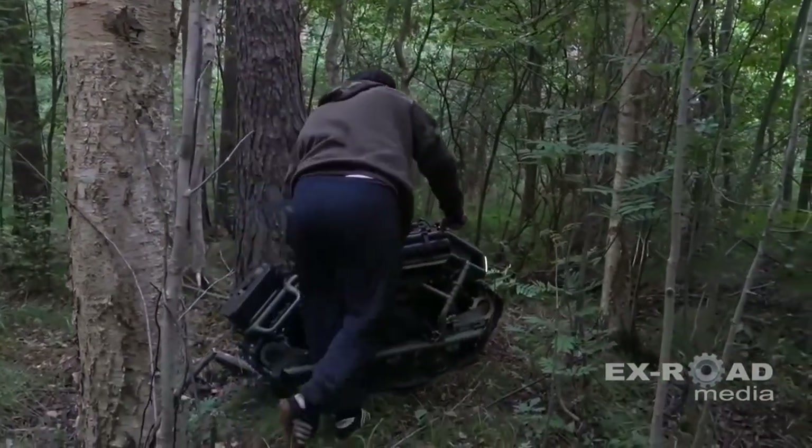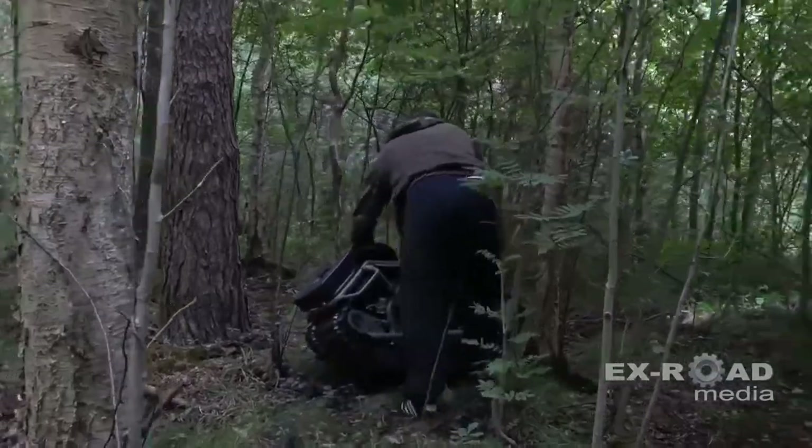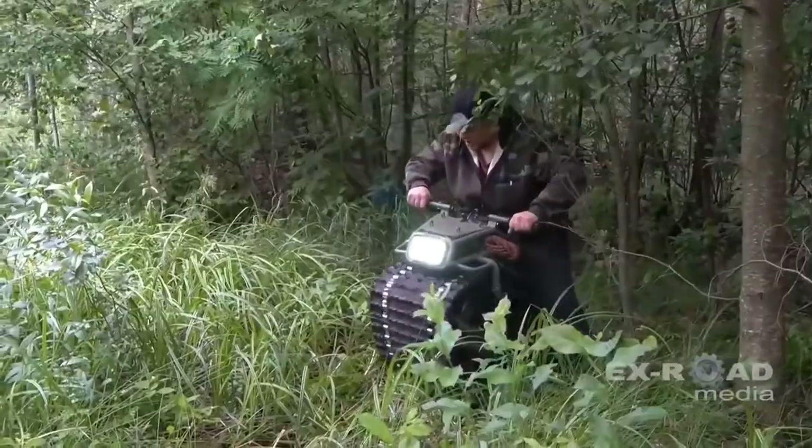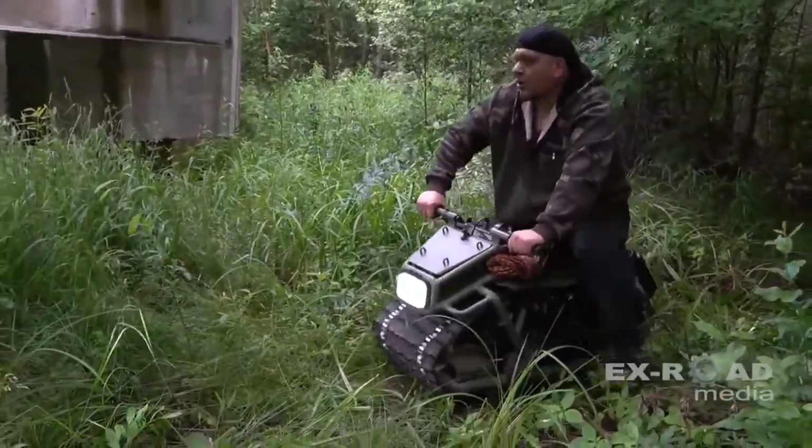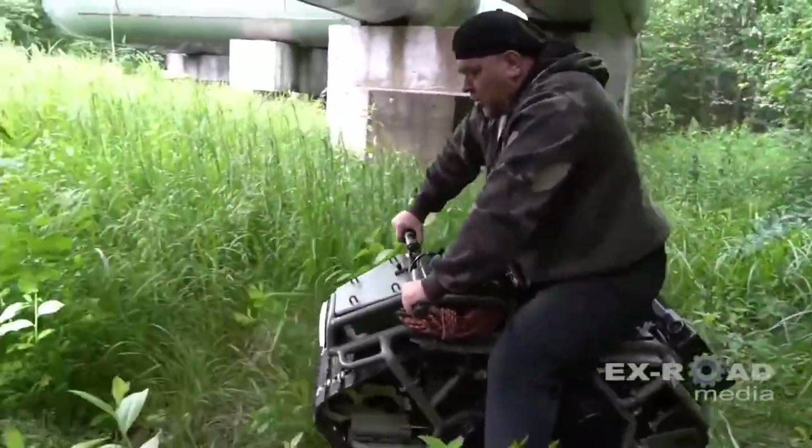Priced at approximately $10,700 USD, the Hamyak ATV offers affordability without compromising on the adrenaline rush of exploring rugged landscapes and embracing the freedom of off-road exploration.